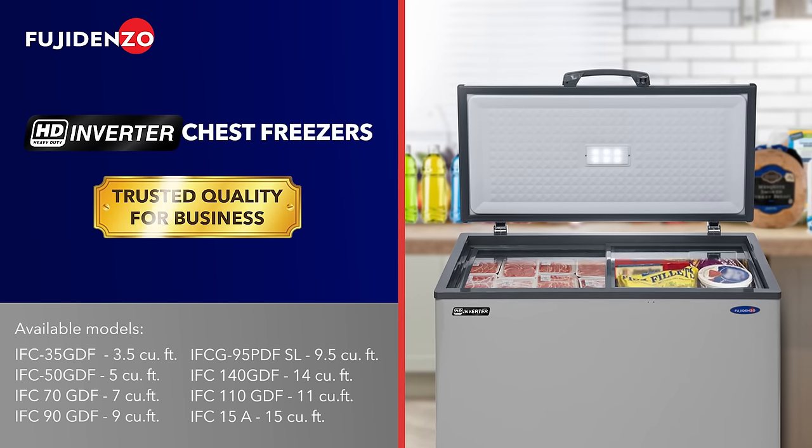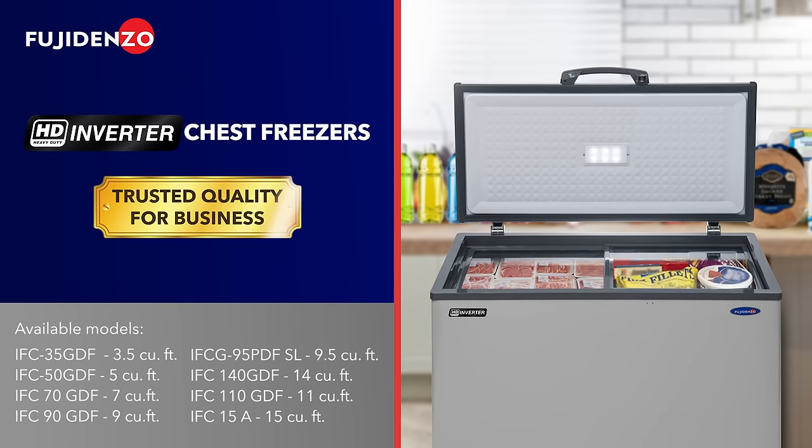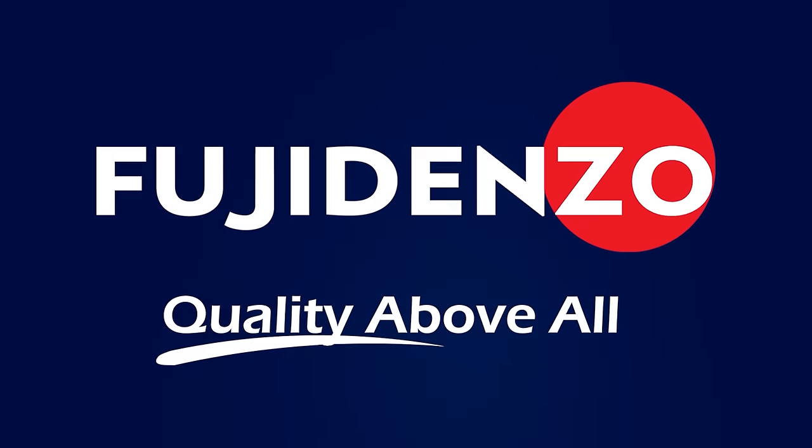Level up your food storage with Fujidenzo HD Inverter Chest Freezers. Fujidenzo, quality above all.